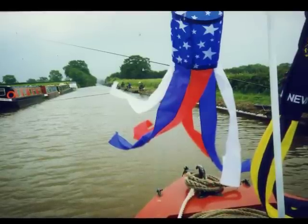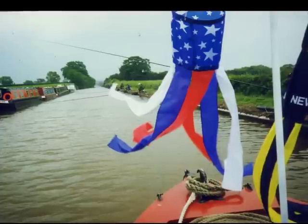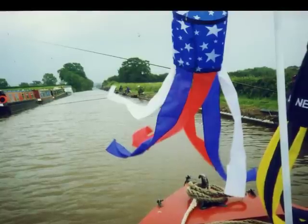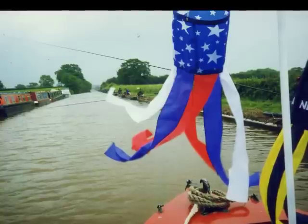Canal fishing is a very popular and competitive sport. Here we are keeping to the centre of the cut as we slowly make our way past one of the competitions. 40 to 50 fishermen lifted their poles as we approached them — just like a royal procession.